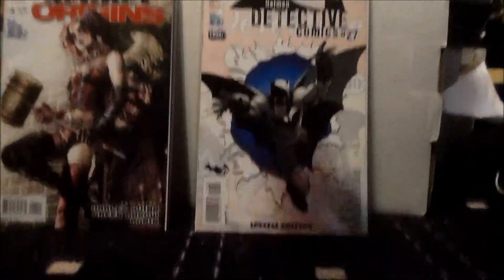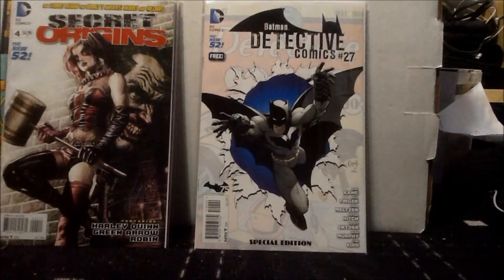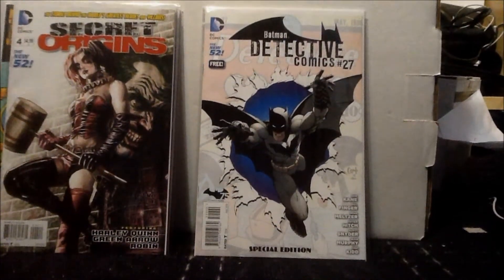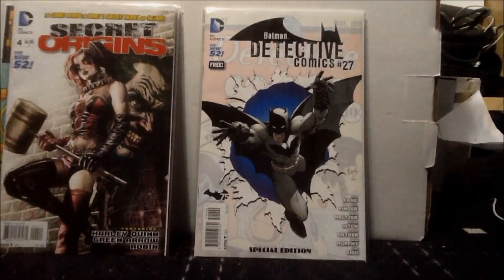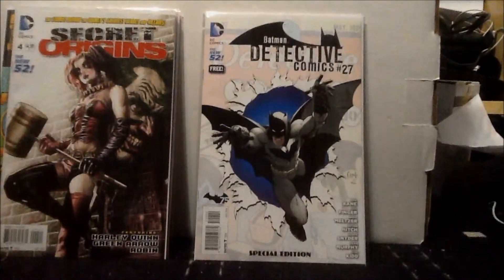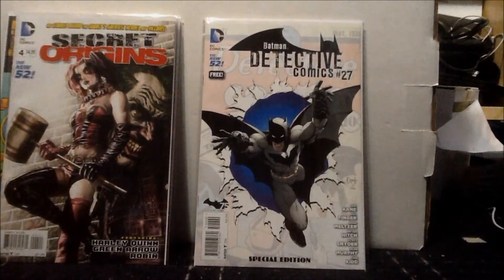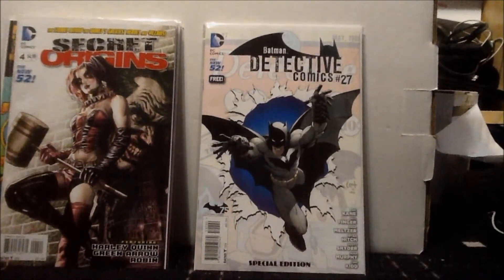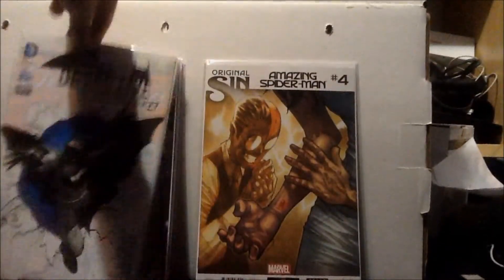Next we have a freebie I got at the comic shop — Batman Detective Comics issue number 27. When I opened it and started reading, it actually reprints the Batman Detective Comics number 27 we got back in January. So it's basically a reprint of that whole thing. I've read it before, but it's still a cool thing to have, especially on Batman Day.